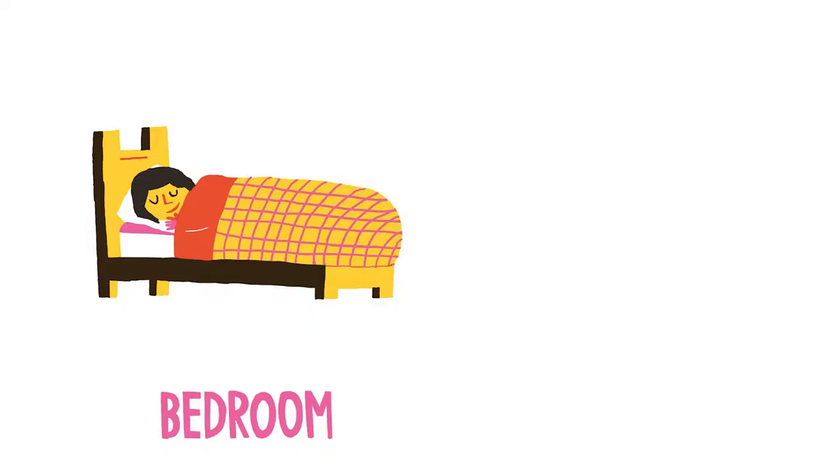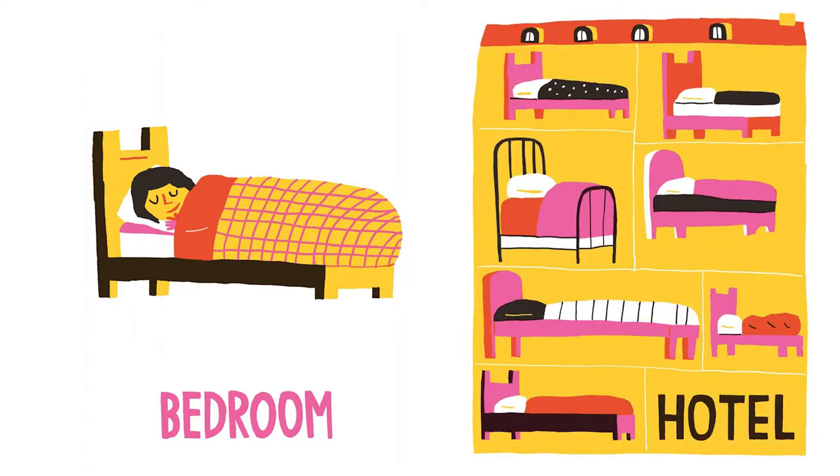Bedroom, with a bed and a person that's all sleeping. Look, a hotel — it's a whole building filled with beds that people sleep in.